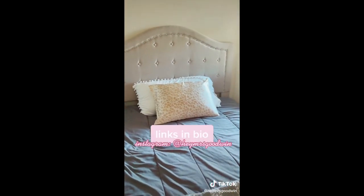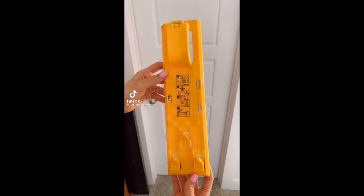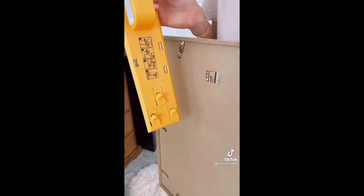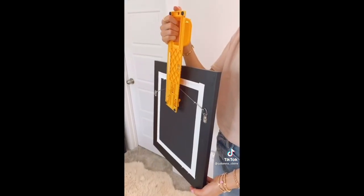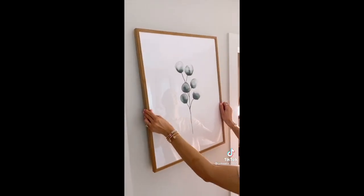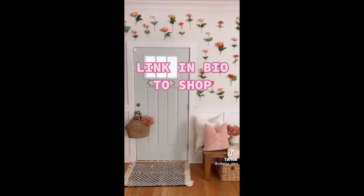This bed frame in our guest bedroom has a really pretty headboard. If you are someone who struggles with hanging wall art or puts lots of holes in the wall in the process, this $13 tool is for you — it comes with a ruler on both sides and two levels. Simply place your wall art on the hook, hang your art where you want on the wall, remove your wall art, and press the button to mark exactly where the nail needs to go. The tool will leave a mark to show you exactly where to hammer the nail for perfectly hung wall art the first time. Link in bio to shop this product.